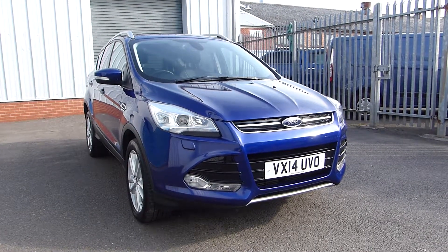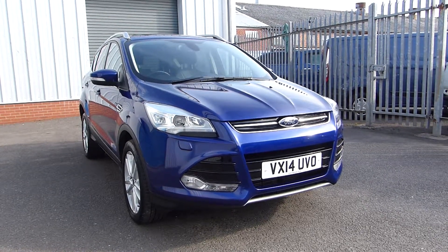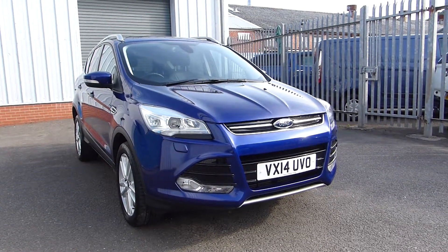Hello and welcome back to Hills Ford. Today we're featuring this Ford Kuga Titanium X. It's a 2014 with only 18,200 miles on the clock and it uses a 2 litre diesel engine producing 160 brake horsepower with all wheel drive.